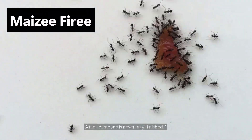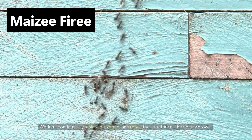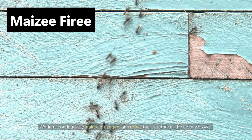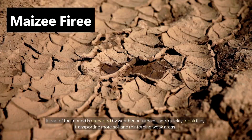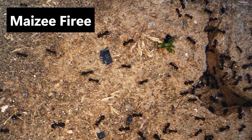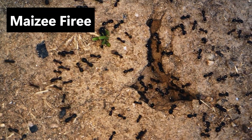A fire ant mound is never truly finished. Workers continuously maintain, expand, and repair the structure as the colony grows. If part of the mound is damaged by weather or humans, ants quickly repair it by transporting more soil and reinforcing weak areas. Over time, some mounds can grow to over three feet in diameter and nearly a foot high, housing hundreds of thousands of ants.